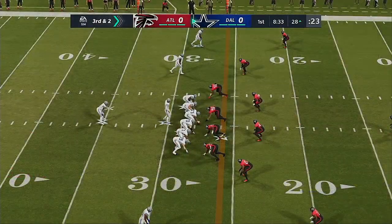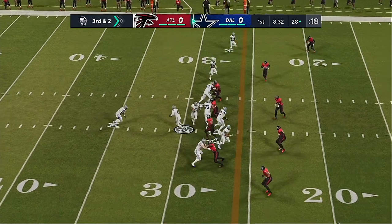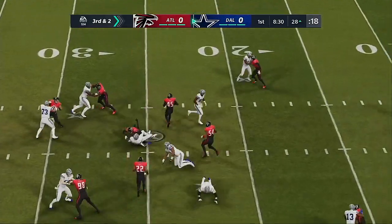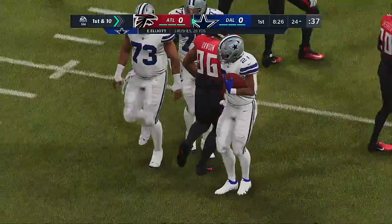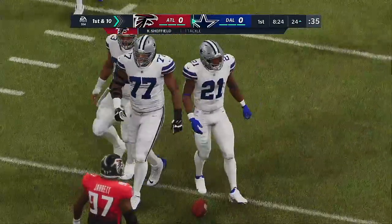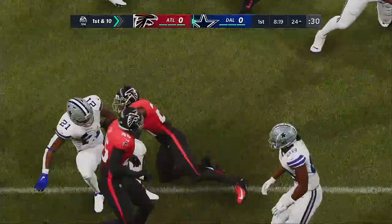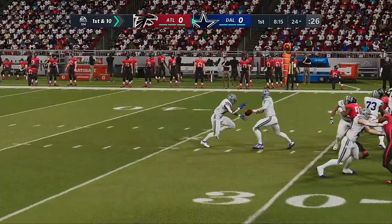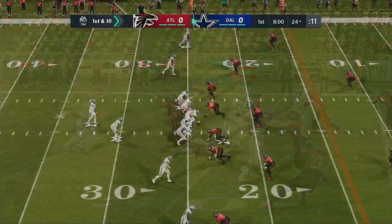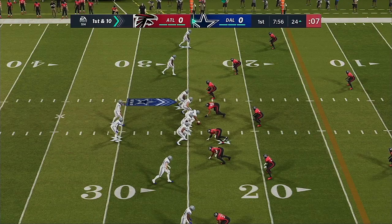After the incompletion, here now, third and two. They'll try and run for it with Elliott, and he gets the first down as he's taken down at the 24. It's a gain of four and it gives him a new set of downs. If you make the stop there, maybe you hold him to three on this opening drive. They didn't get the stop — now you're worried about possibly giving up six.